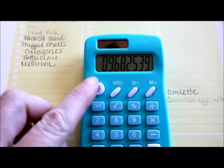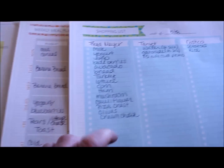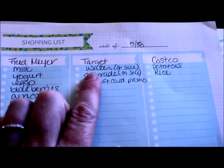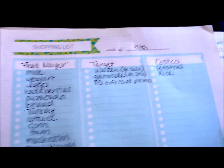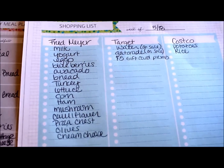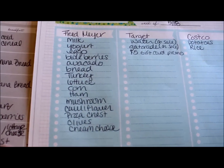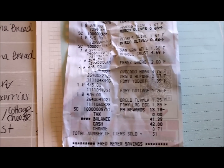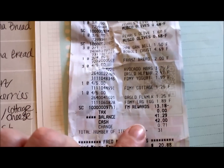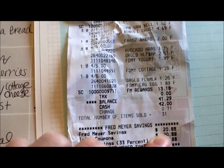Not only did I get everything that was on my list, but I incorporated some additional things. There was a promotion on water and Gatorade at Target, and I picked up a couple of items at Costco. We got two bags of chips because they were on a great sale, and two packs of butter for $5 that were on sale — and then we had a coupon off. So it ended up being pretty good this week, $61 for three of us. At Fred Meyer's I spent $41.29 and saved $20.88 in coupons.